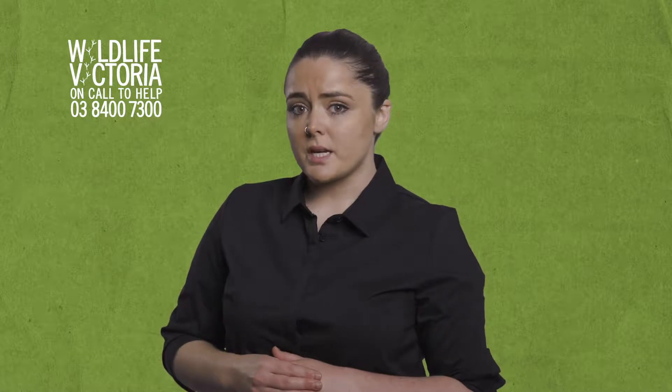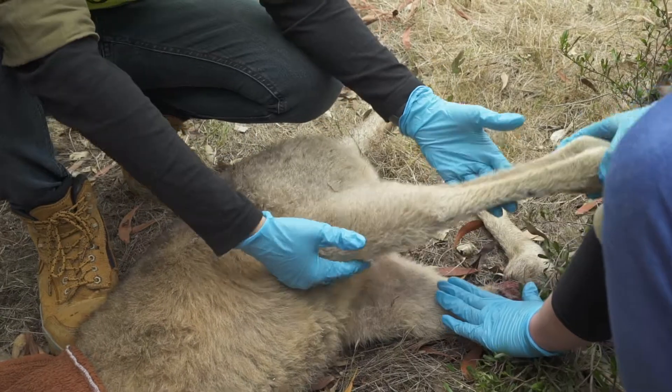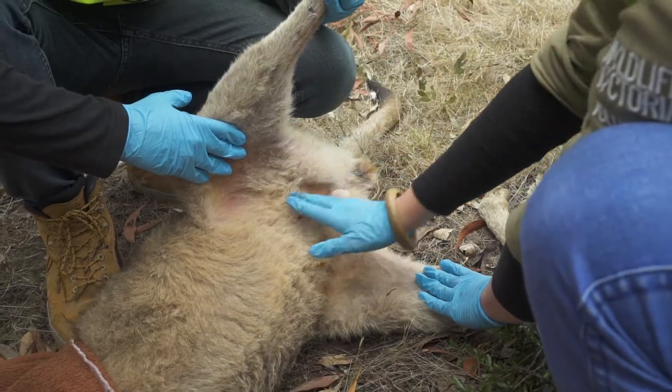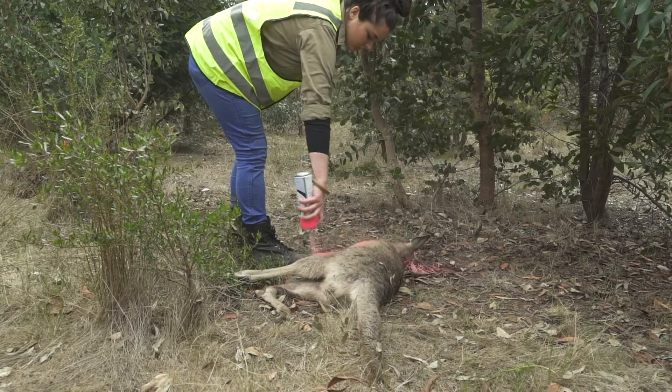Once you have confirmed that the animal is dead, move the animal off the road. Assess the belly side of the animal between the back legs to check if it's a male or female. If it is a male, spray the animal if you can.